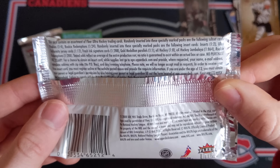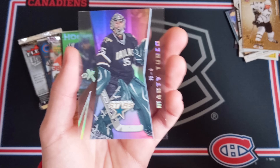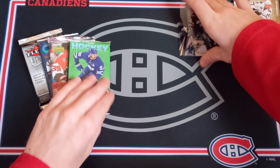And then we've also got Ilya Bryzgalov, Bill Guerin, and Marc Savard rounding out the Fleer Ultra pack.